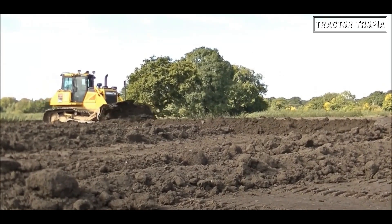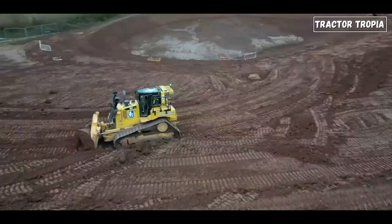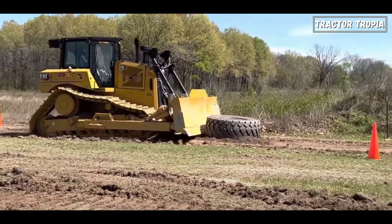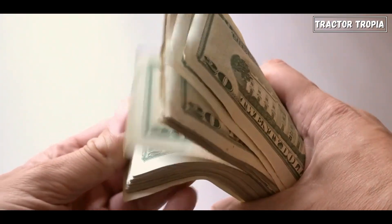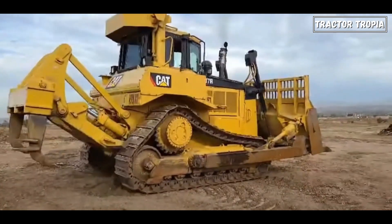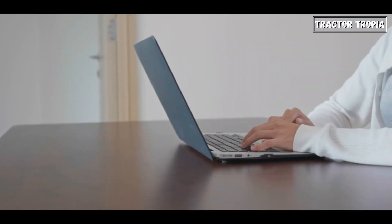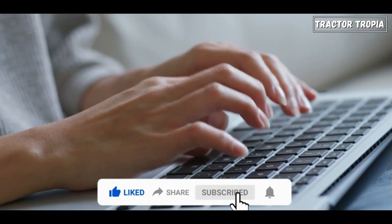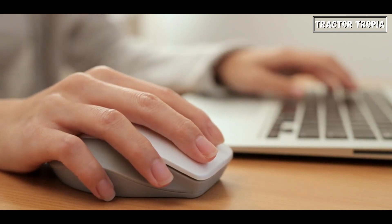In conclusion, caterpillar tracks on bulldozers provide unmatched advantages, making them the preferred choice for various applications. The tracks offer better traction, stability, and efficiency, contributing to increased productivity and cost savings. And there you have it — the fascinating world of bulldozers with caterpillar tracks. If you found this video informative, don't forget to give it a thumbs up, share it with your friends, and subscribe for more content. Until next time, stay curious and keep building!